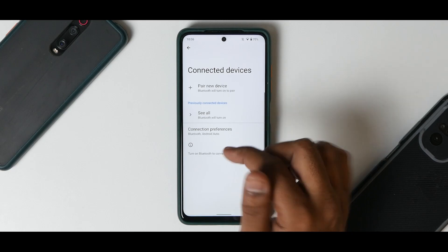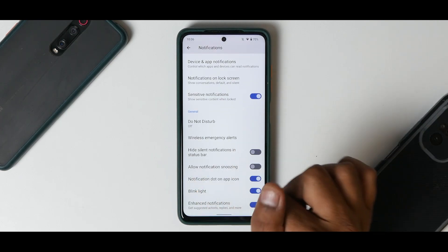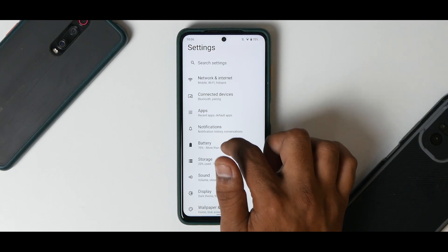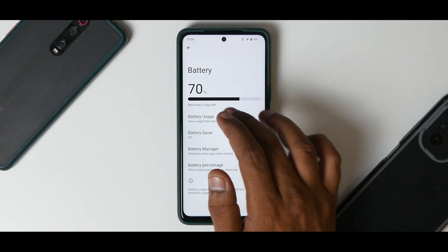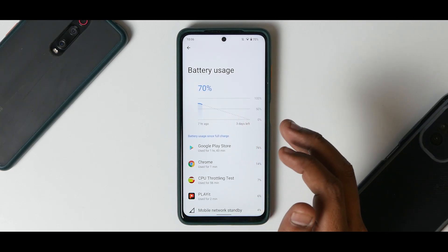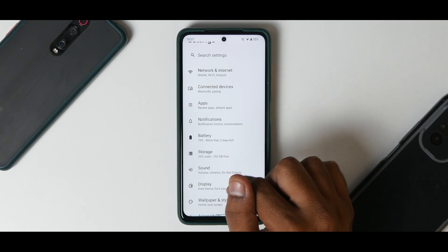I've not seen any major issues. Under apps and notifications you have bubbles, granular control, and enhanced notifications. Under battery you have battery manager, battery saver, and battery percentage. However, clicking on battery manager causes a settings force closure — that is one of the issues. In terms of battery life, we've had 2 hours and 18 minutes of screen-on time, unplugged 7 hours back, and we still have 70% battery, so battery life is pretty decent.